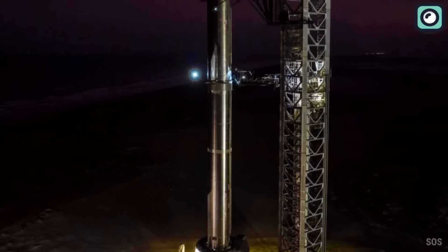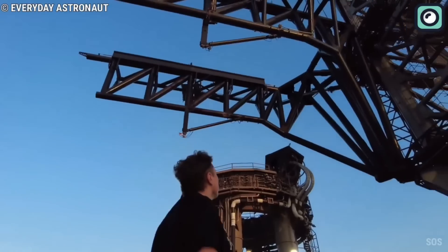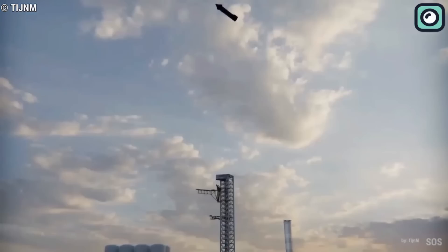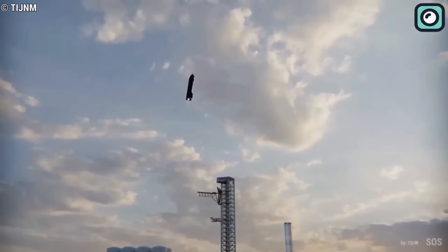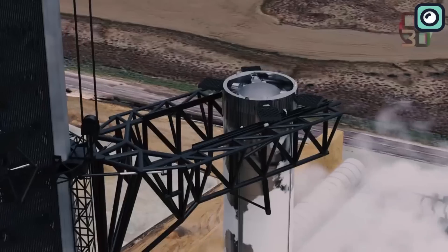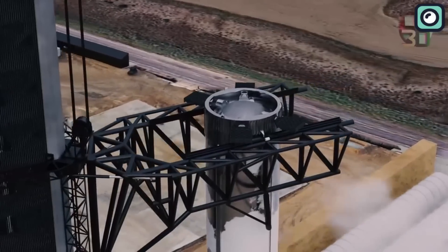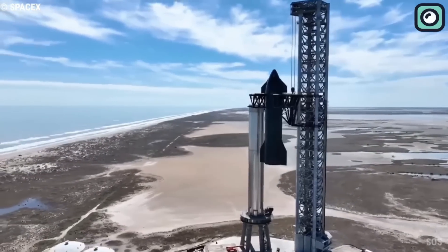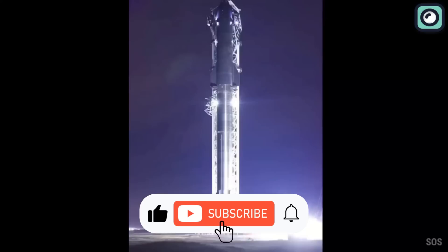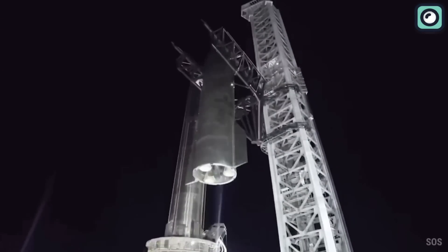As we've seen, the upgrades to Starship's launch pad in Boca Chica, Texas are integral to SpaceX's future ambitions. By reinforcing the launch infrastructure and enhancing the Raptor engines, the company is paving the way for more efficient, reliable, and ambitious space exploration missions. We can only imagine the exciting milestones SpaceX will achieve as they continue to push the boundaries of what's possible in space travel. Thank you for joining us on this deep dive into SpaceX's recent launch pad upgrades.